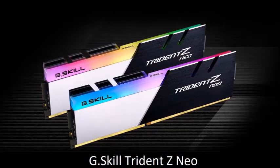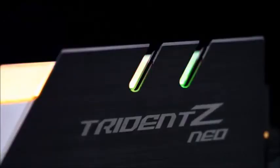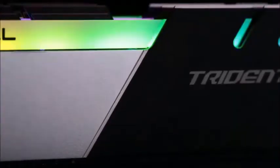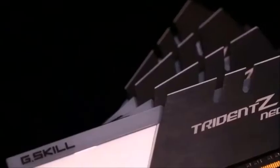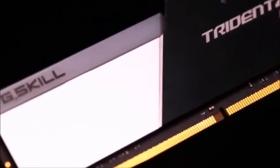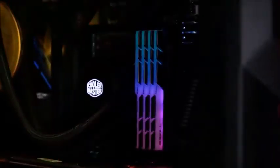G-Skill Trident Z Neo — best RAM for an AMD gaming PC. The G-Skill Trident Z RGB has dominated the rankings for years, so we are not surprised that the company's Trident Z Neo series has also earned a spot in our list. More importantly, the Neo series is optimized for AMD builds, making this RAM the perfect choice for budget Ryzen PCs. This RAM is available in various speeds ranging from 2600 up to 3800 MHz, and each module also comes with 5 addressable RGB LEDs that can beautify your PC case.